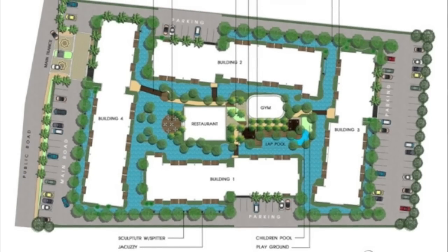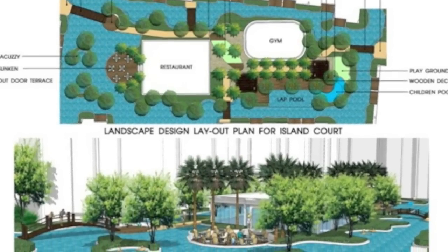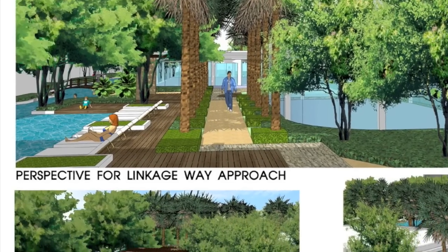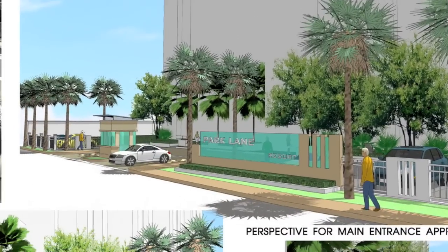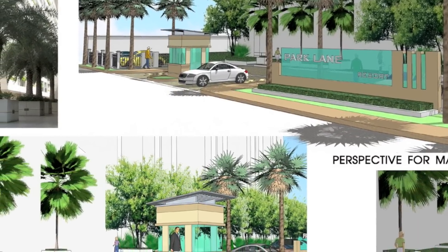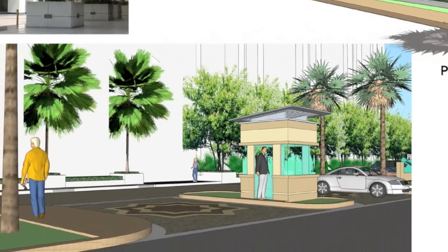Jomtien Park Resort is set on 7.5 rai of land and includes a 1,600 square meter lagoon swimming pool, a gymnasium, restaurant with bar, laundry, shuttle bus to the beach, 24-hour reception, car parking, and 24-hour on-site security guards.